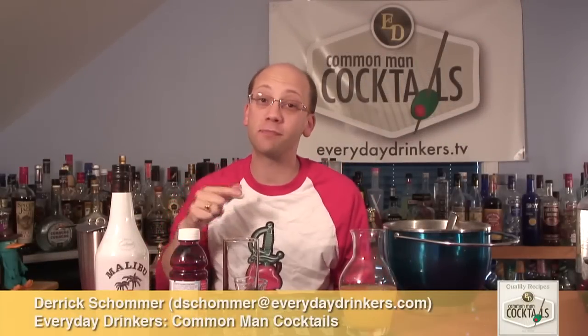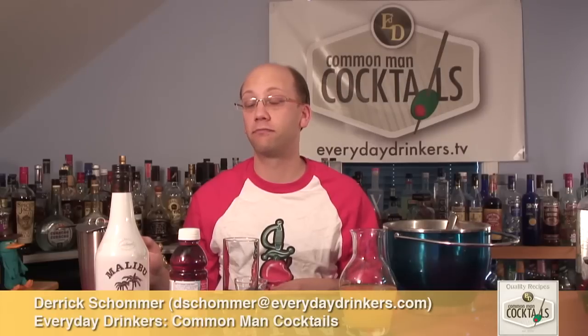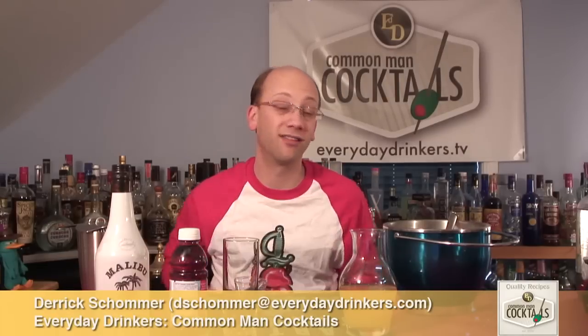Welcome to Common Man Cocktails. I'm your host, Derek Shomer. Today we're going to create the Bay Breeze. This recipe comes from Carl. The last recipe, which was the Zombie Prince, was Nick's recipe.